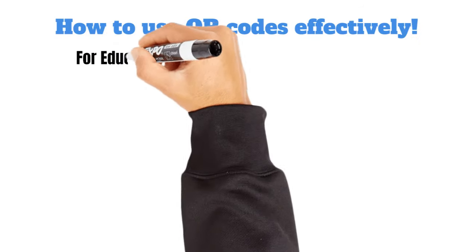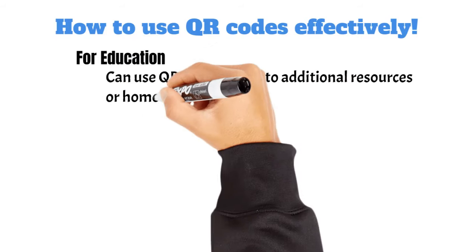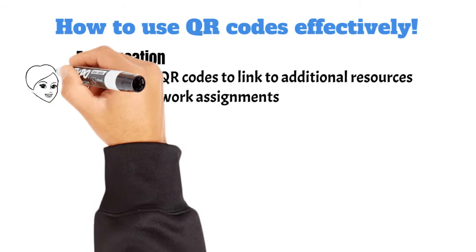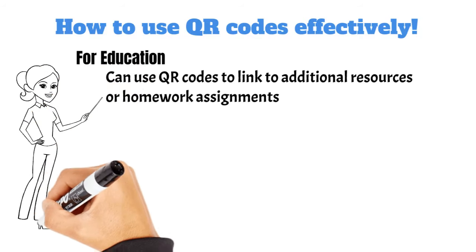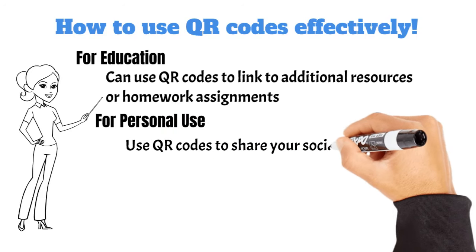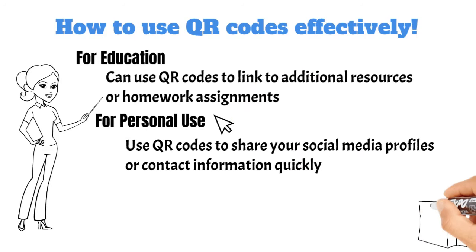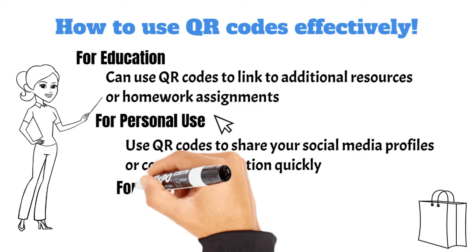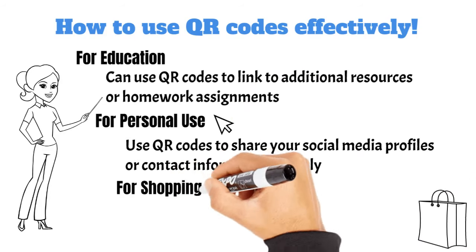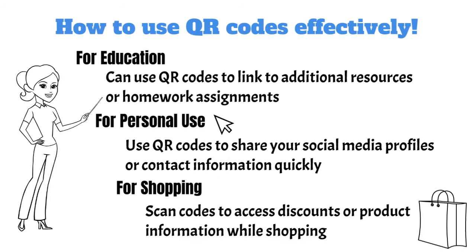For education, teachers can use QR codes to link to additional resources or homework assignments — it's a fun way to integrate tech into learning. For personal use, share your social media profiles or contact information quickly; you'll be the life of the party when you whip out a code instead of a business card. For shopping, scan codes to access discounts or product information — just make sure it's legit.